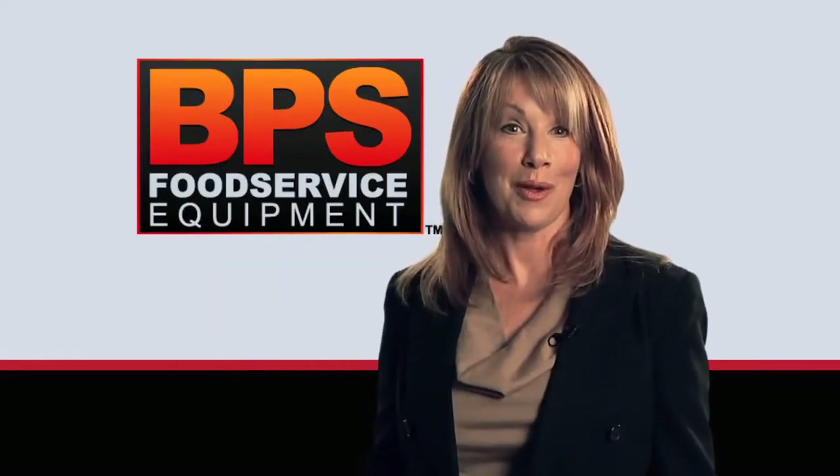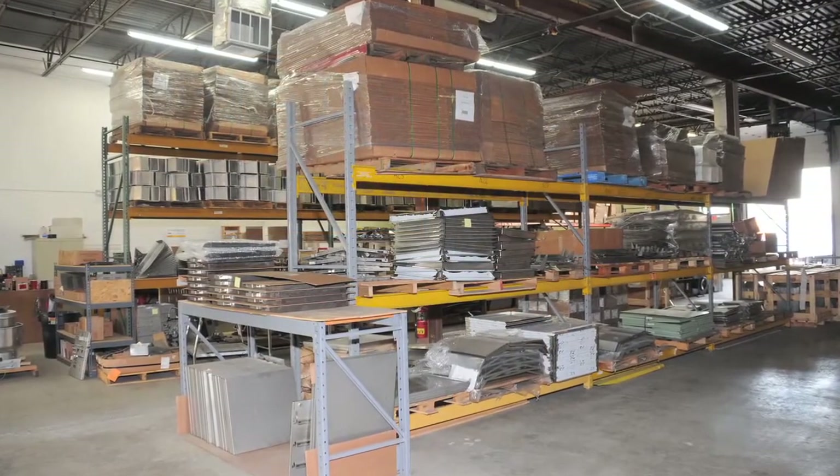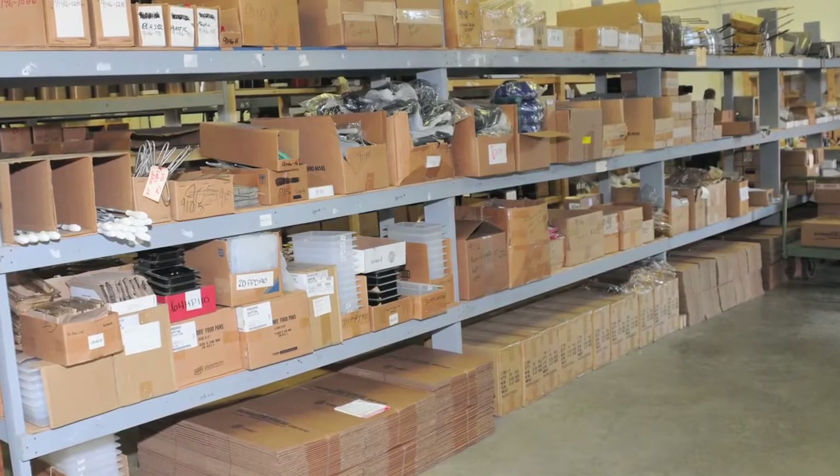We don't just manufacture the best broilers in the business — we also stock over a thousand parts for a variety of broilers, fryers, and toasters. We also stock a full line of safety and cleaning supplies.